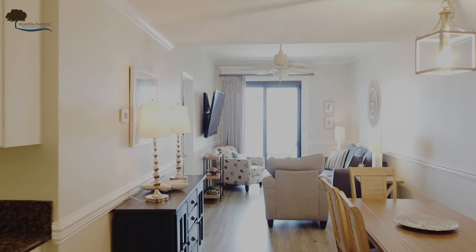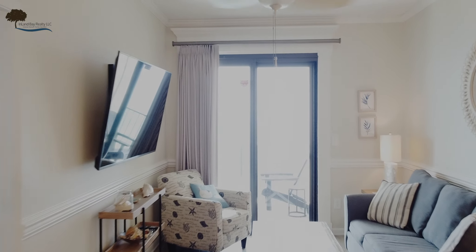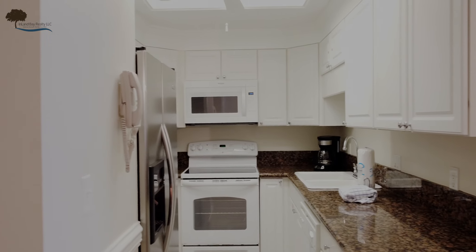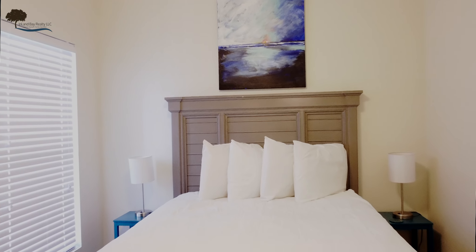Come, let's take a peek inside a typical two-bedroom, two-bath unit. This unit is approximately 910 square feet and has been remodeled to include new granite countertops and plank flooring.